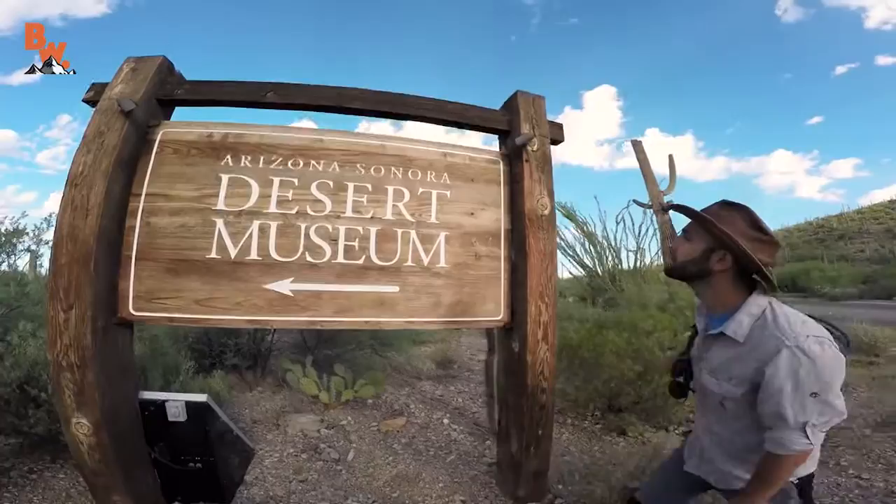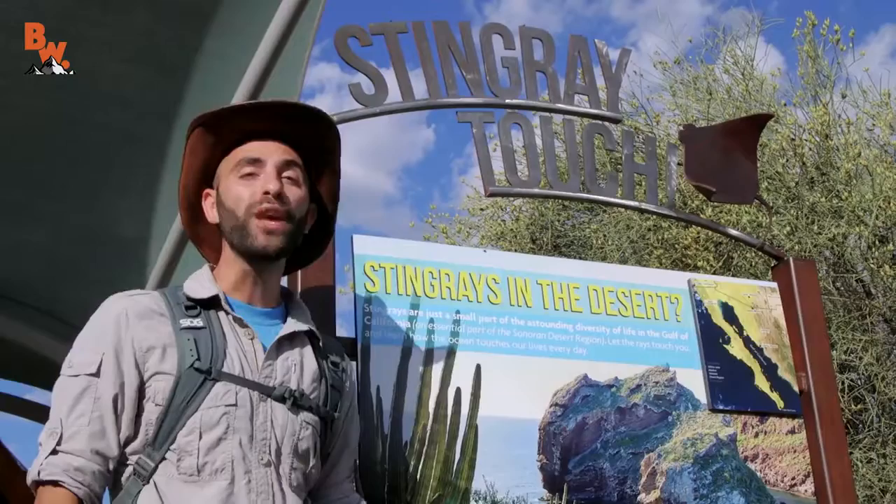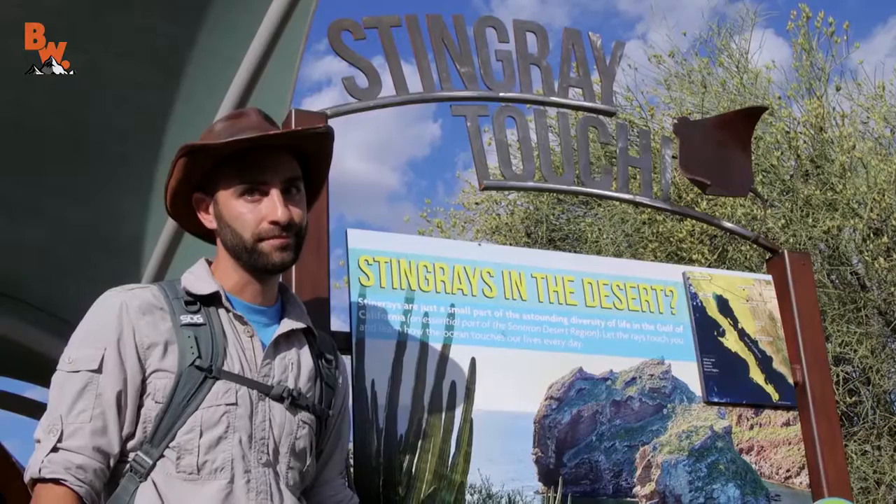What's going on, Coyote Pack? We're on location in Arizona, visiting one of my favorite places in the southwest, the Arizona Sonora Desert Museum. And today, we're getting up close with stingrays.